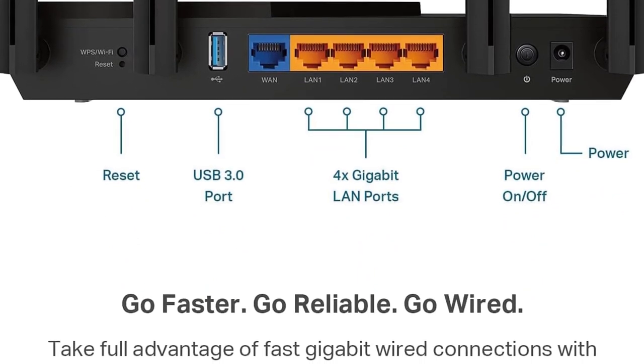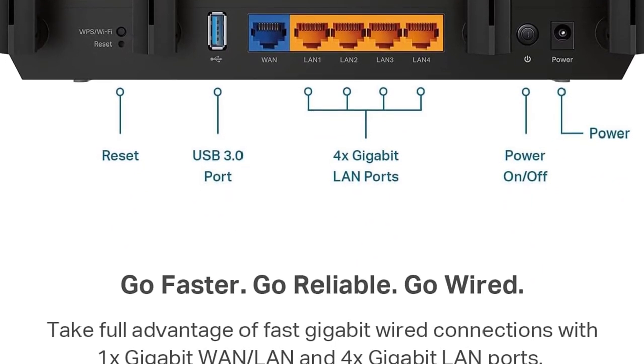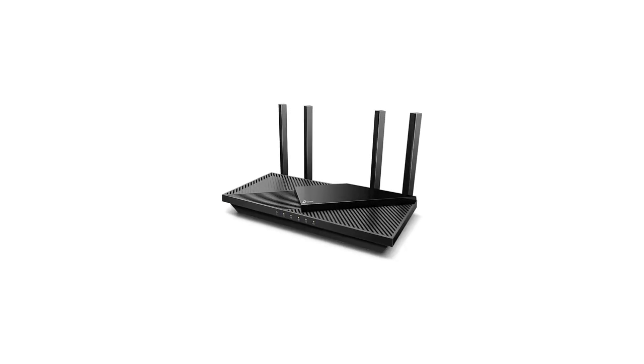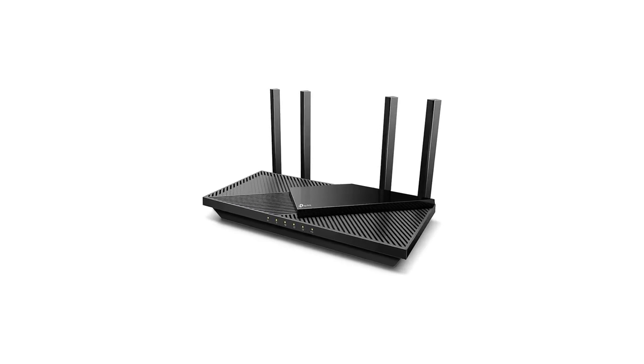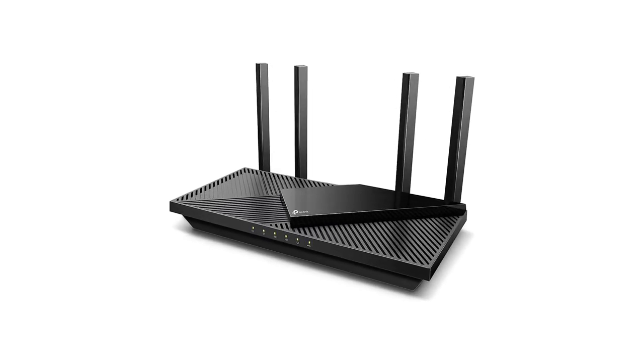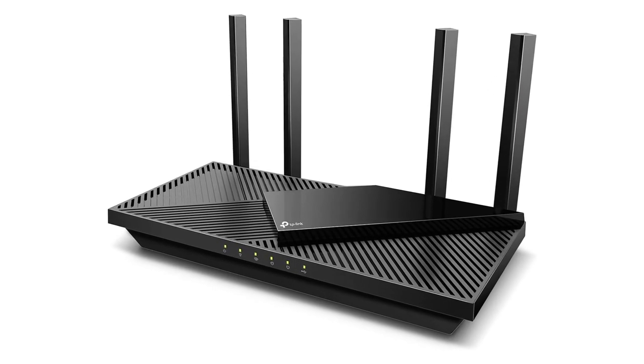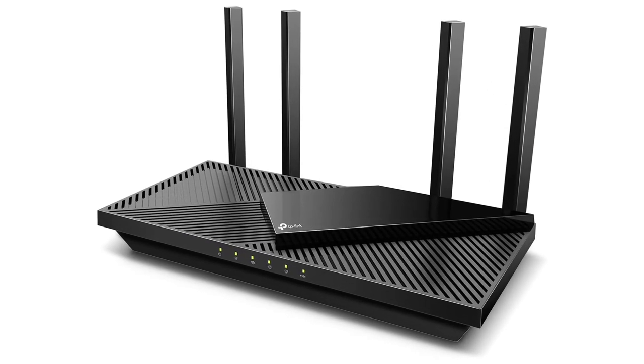With its user-friendly interface and advanced features, the TP-Link Archer AX55 is an excellent choice for users seeking a high-performance Wi-Fi 6 router that caters to the demands of modern connectivity. Whether you're a gamer, streamer, or have a multitude of smart devices, the Archer AX55 aims to provide a reliable and efficient internet connection.